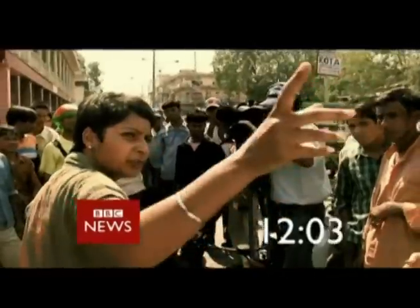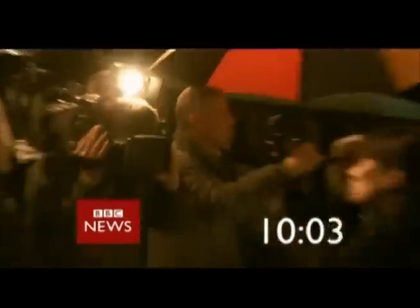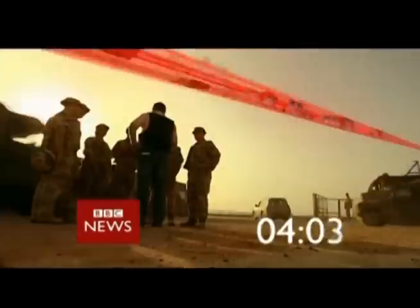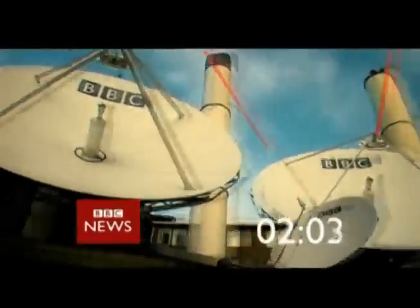Presenters ready please. 10, 9, 8, 7, 6, 5, 4, 3, 2. Cut.